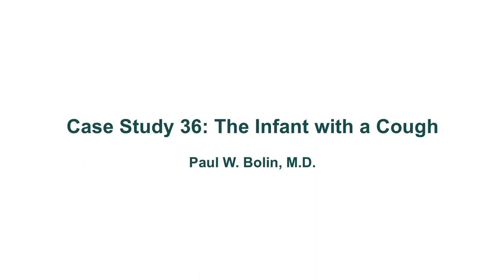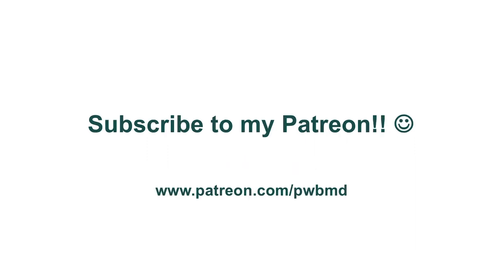Hello, once again, my friends. Welcome to case study number 36. This will be an infant with a cough. If you haven't had the chance yet, please consider subscribing to my Patreon — you can get there by clicking the link in the description or the I button in the upper right-hand corner. I really appreciate all contributions to help offset the cost of these videos, and I thank all of you who have donated or are considering it.